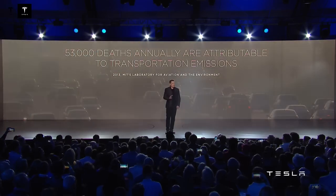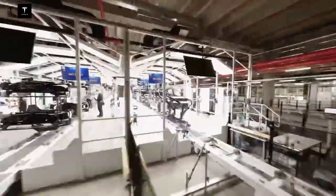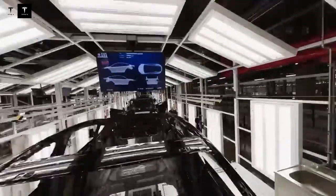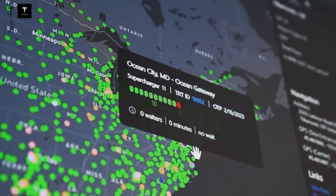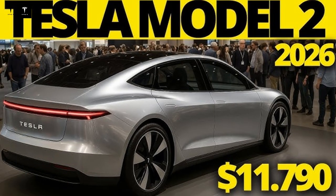But how does Tesla manage to offer such a cheap car without compromising quality? What's actually included in this $1,190 model? And are there any sacrifices in finish or performance? Stay with us to find out — you won't want to miss this information.